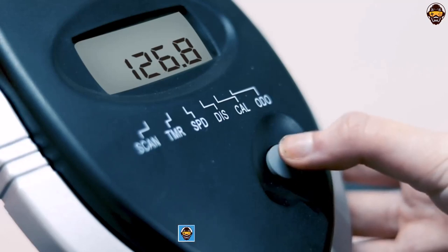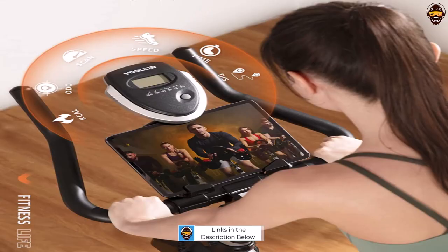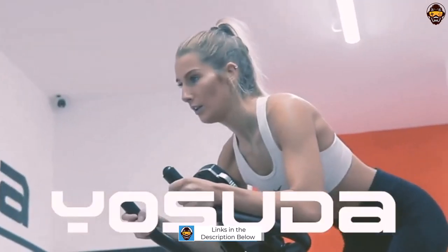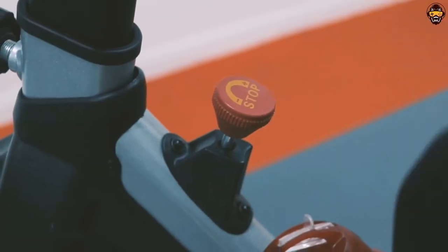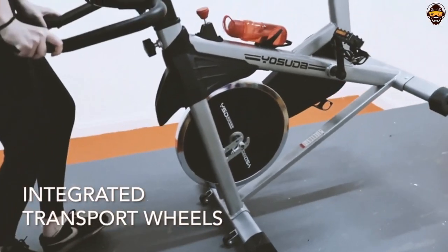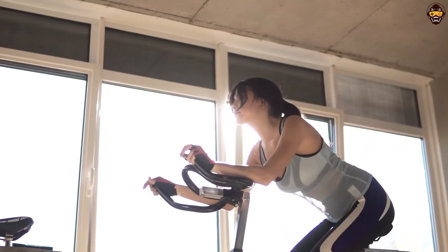With its two-way adjustable non-slip handlebar, four-way padded seat, large range of resistance, and 35 lb flywheel all mounted on a heavy-duty steel frame, this exercise bike is sure to provide an optimal experience. Not only does it come with a handy LCD monitor tracking time, speed, distance, and calories burned, it also features an iPad holder so you can watch movies or listen to music while you're cycling.